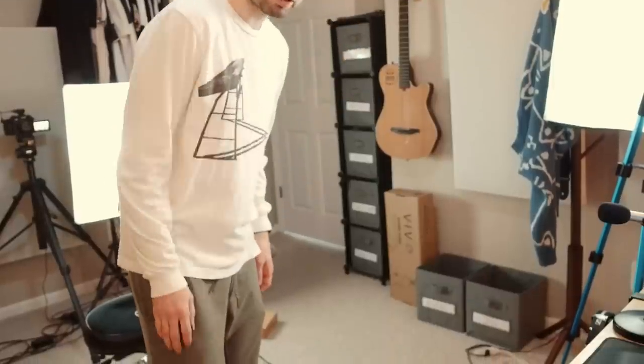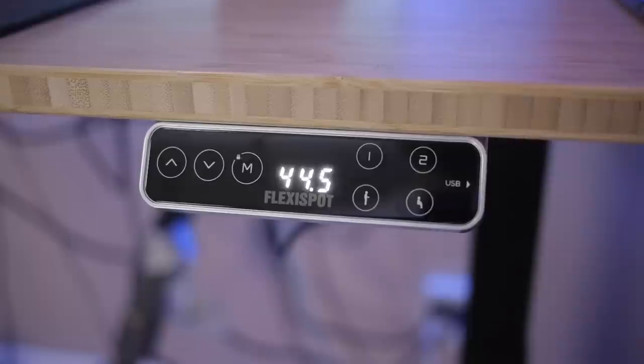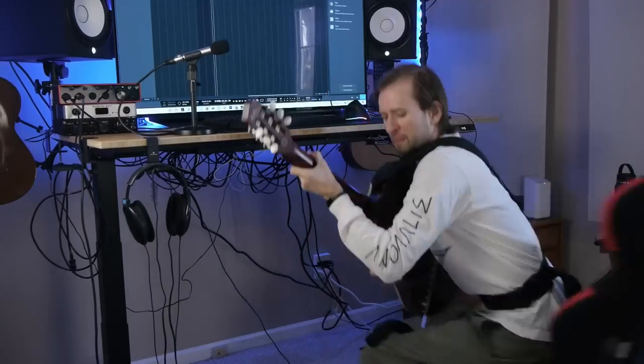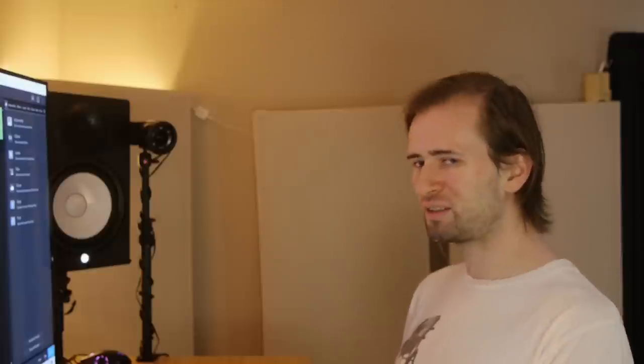Can you believe that? I can believe it, because I've been using it for the past couple of weeks and I fricking love it. You operate everything from this keypad right here and it's got different settings — you can set the height for your sitting, you can set the height for your standing, and then you just smash a button and it goes to where you want. When I'm standing and doing work, I feel like I have more energy, I'm more in the zone. When I sit down I start to get lazy — I find myself browsing YouTube videos more. That's actually been my experience the last couple of weeks.